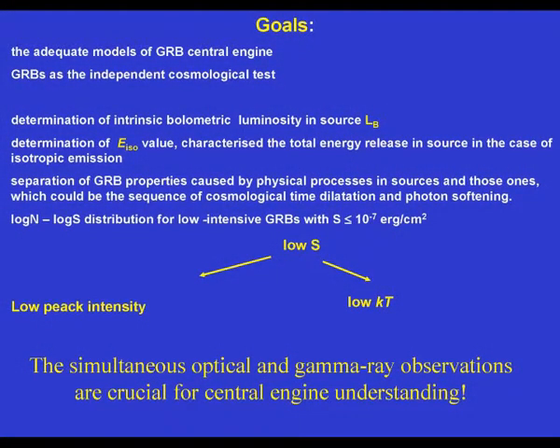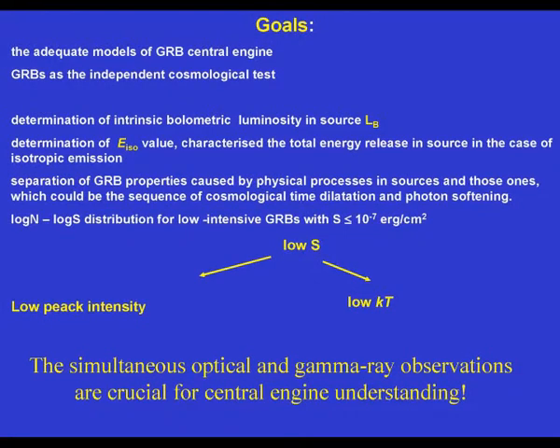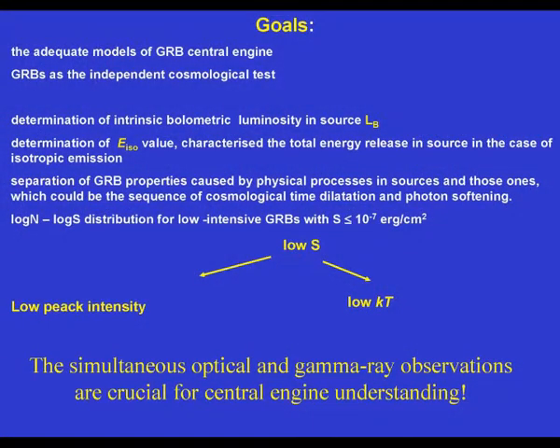Regarding GRB science, the main idea is to study GRBs at the most sensitive level — with the lowest intensity and lowest typical energy. Because if we want to search for sources at high redshifts, the cosmological redshift will soften their spectra, so we must try to detect events as soft as possible and with low peak intensity.